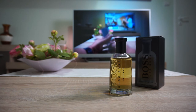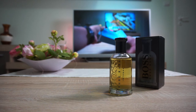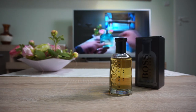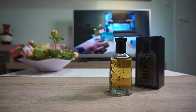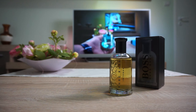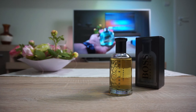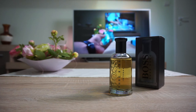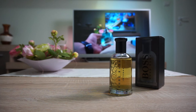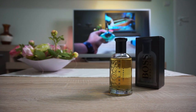It actually performs very well. I get at least 10 hours on my skin when wearing this fragrance. In terms of projection, it projects very well for the first three to four hours. After the four-hour mark the scent becomes closer and closer to the skin.